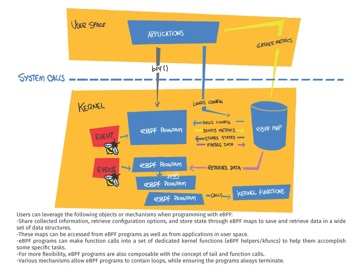Users can leverage the following objects or mechanisms when programming with EBPF. Share collected information, retrieve configuration options, and store state through EBPF maps to save and retrieve data in a wide set of data structures. These maps can be accessed from EBPF programs as well as from applications in user space.